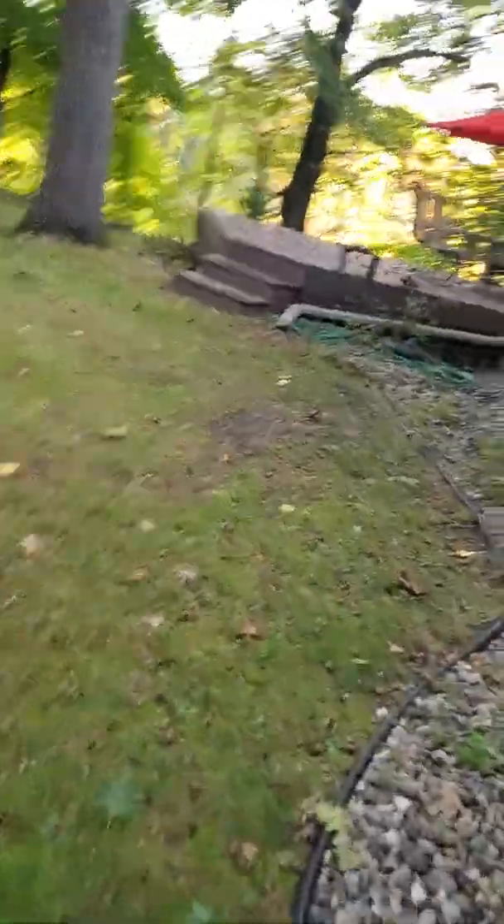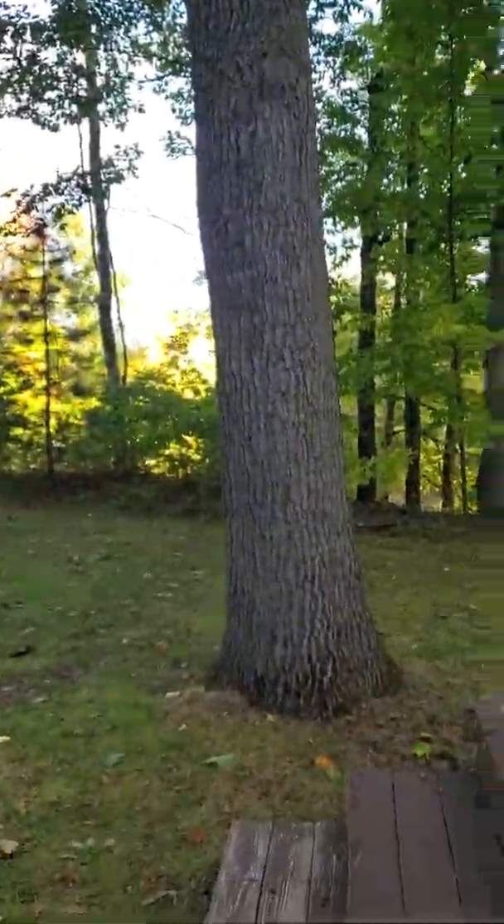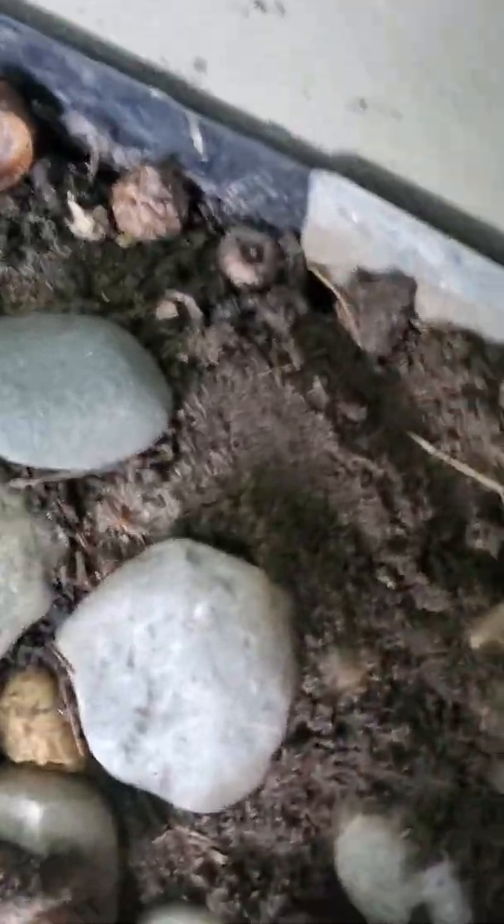Somebody was out here — they supposedly had a machine here. They said they activated it and backfilled with all the same material. Did they really excavate? Here are some bushes along the wall. The only thing I can see they did is put this dimpled membrane on. Notice it doesn't stick — a true waterproofing membrane adheres to the wall.